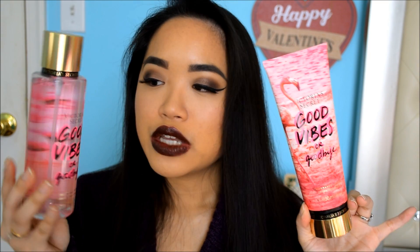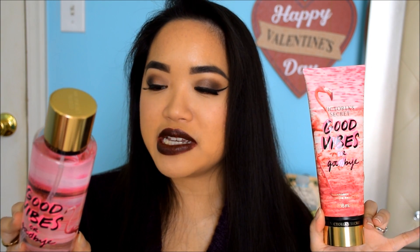The first one here is called Good Vibes or Goodbye. It has flamingos in the background on the label. I have the mist and the lotion. The fragrance notes are Fragrant Lily, Pineapple Breeze, Pink Sunsets, and Love Yourself. I was not expecting to like this based on the notes because it has pineapple, and I really don't like citrus notes — pineapple, lime, and lemon are the three I virtually cannot stand. So I was almost not even going to try smelling this, but then I thought, you never know.